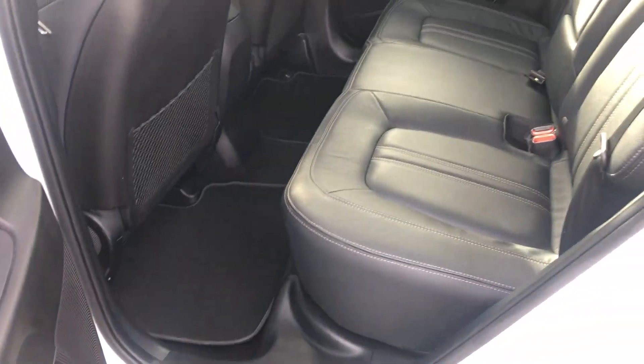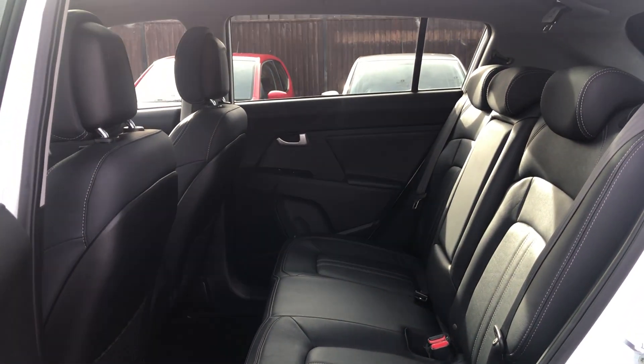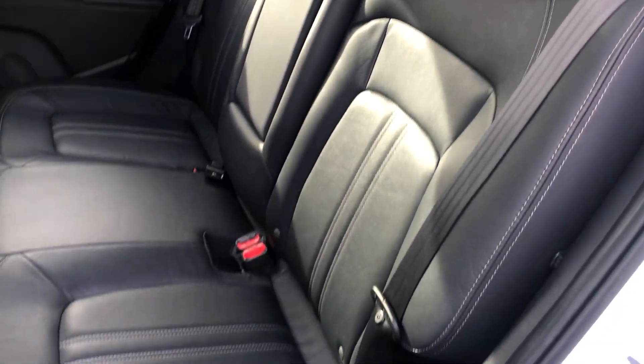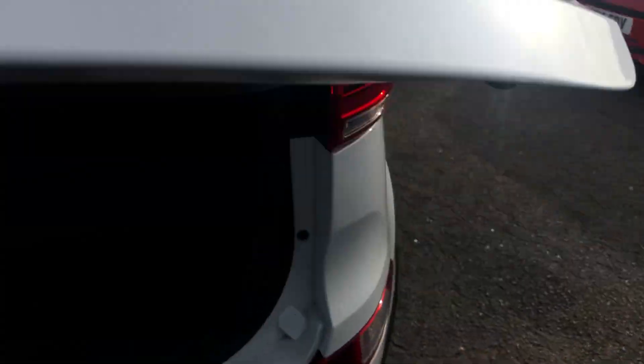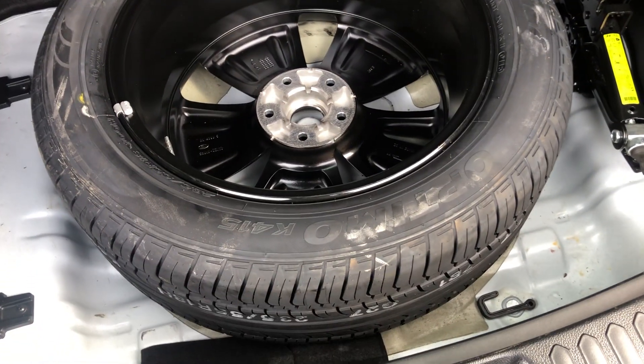There are heated rear seats as well. It's got a nice big spacious boot, with the parcel shelf present. With this model you also get a full-size spare wheel, which is always nice.